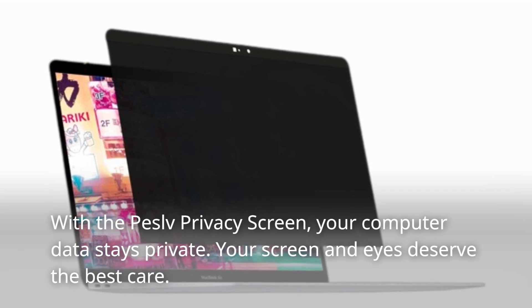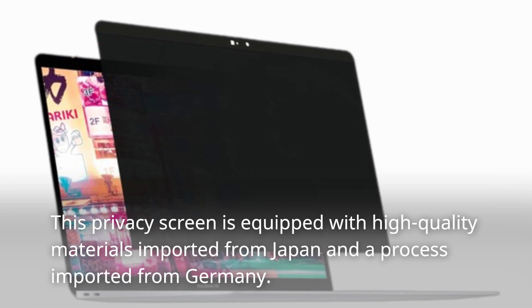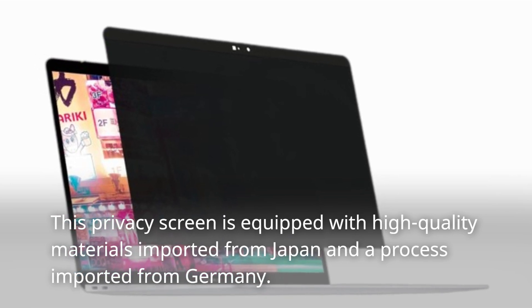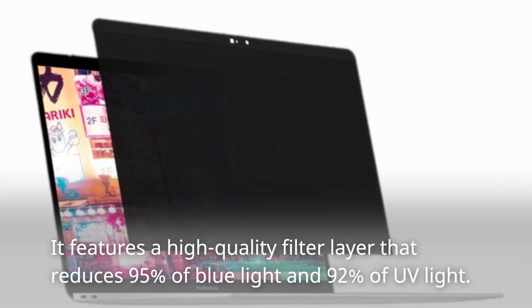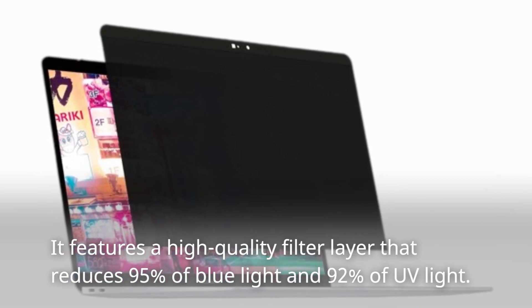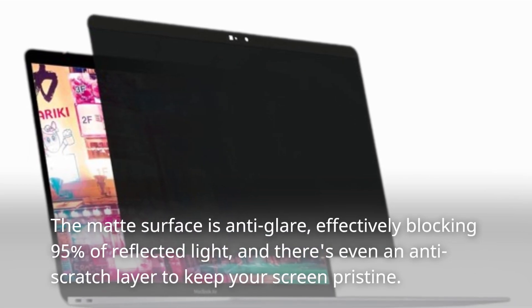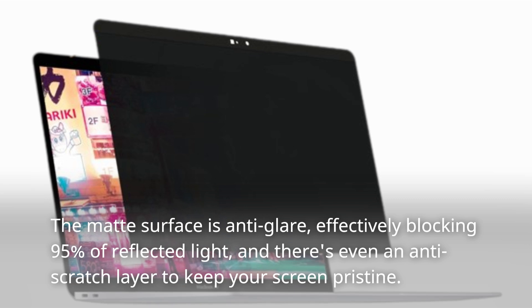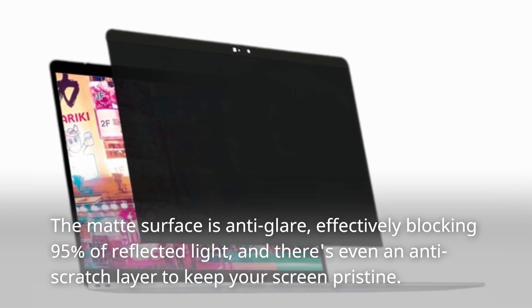Your screen and eyes deserve the best care. This privacy screen is equipped with high-quality materials imported from Japan and a process imported from Germany. It features a high-quality filter layer that reduces 95% of blue light and 92% of UV light. The matte surface is anti-glare, effectively blocking 95% of reflected light, and there's even an anti-scratch layer to keep your screen pristine.